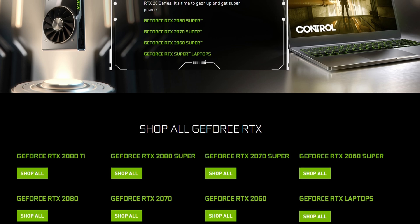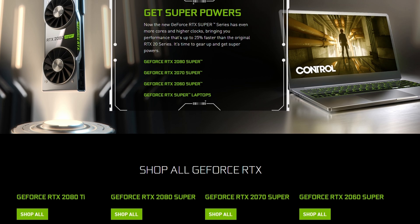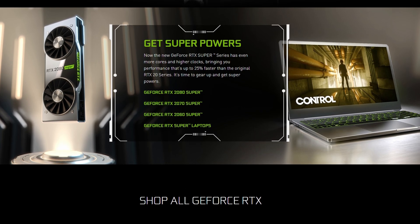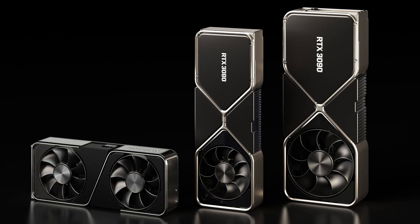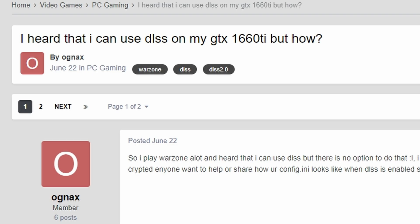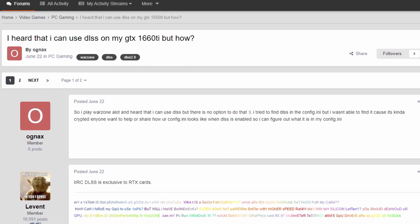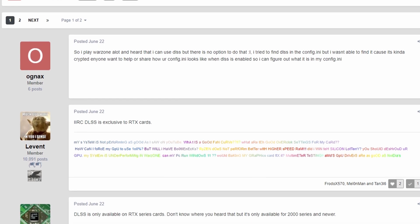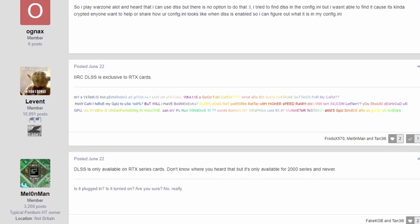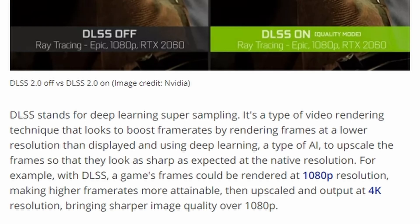The downside to DLSS is that, unlike FSR, you do have to have a graphics card with CUDA cores — that includes all the 20 series Turing generation and all the Ampere 30 series from NVIDIA. Also, if you want to get down with the 16 series, they are technically GTX cards, but some people online talk about being able to activate DLSS in the config files on certain games. I'll link the Linus Tech Tips forums below if you want to have a look at doing that with a 1660 Super or 1660 Ti.